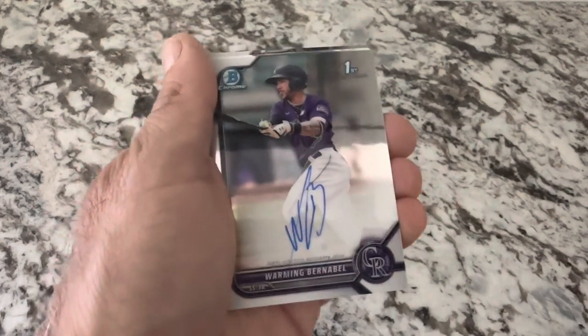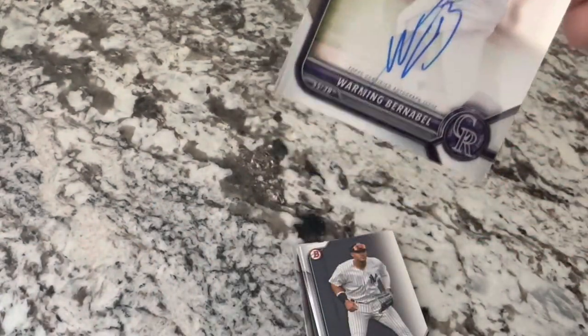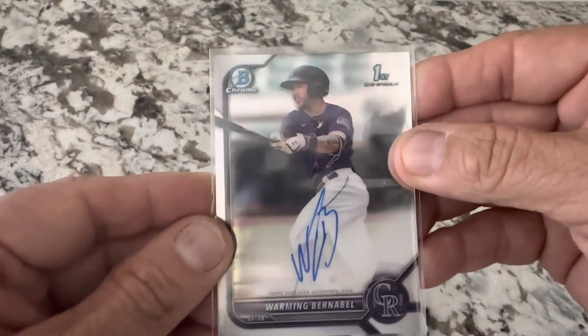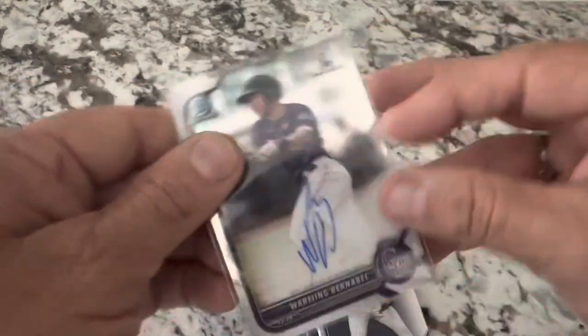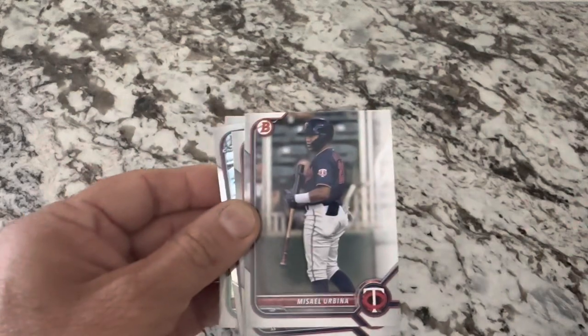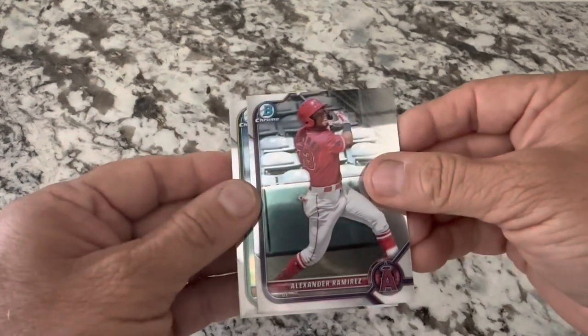There it is! Warmin Burna Bell. Well, it's a Bowman chrome first - so it's what I asked for. Not the person I wanted but it is what I asked for. And it's on-card which is even nicer. So here's a nice Bowman chrome first - Warmin Burna Bell. I'm going to be watching him and see if he does something fantastic. That's our auto - took forever. I also got the Jason Dominguez - that would have been a nice one. I did get the chrome auto - chrome first Bowman first, like I said.